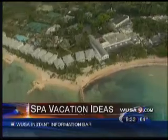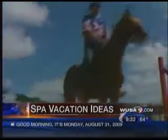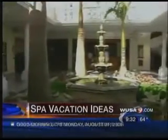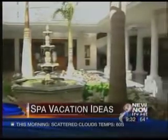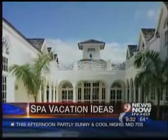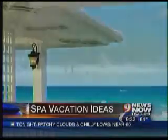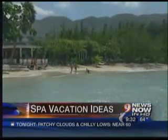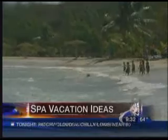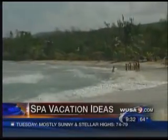Half Moon has something like 52 pools, because a lot of the villas have their own little pools. It also has an equestrian center. Rooms start at about $160 through around October, and after that there are deals where you get the fourth night free. Check their website — Half Moon Resort, Jamaica. Not bad for a family vacation.